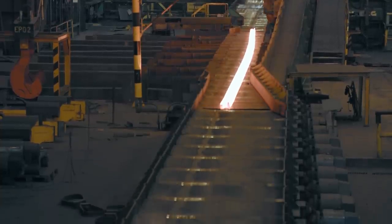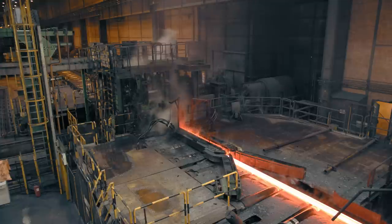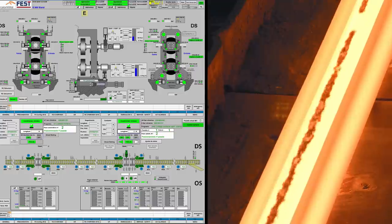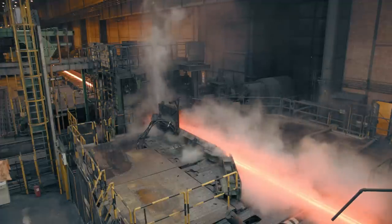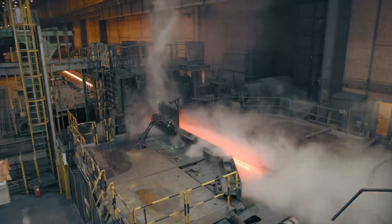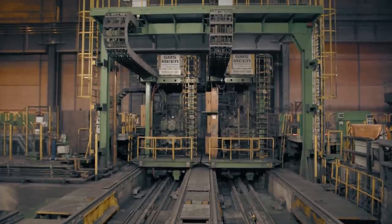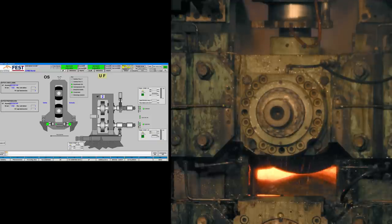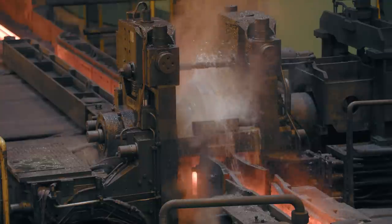When the Blooms leave the breakdown stand, they are descaled before going to the tandem stand. This stand consists of an intermediate universal reversing stand in tandem with a universal reversing edger stand. The Blooms are descaled again before going through the finishing stand, which is a universal removable housingless stand where the rolls and rolling speed are completely programmed for automatic operation.